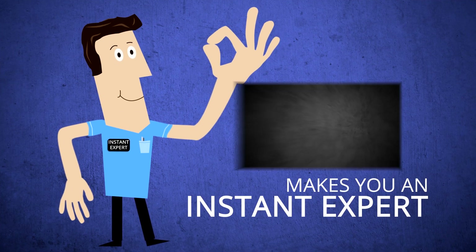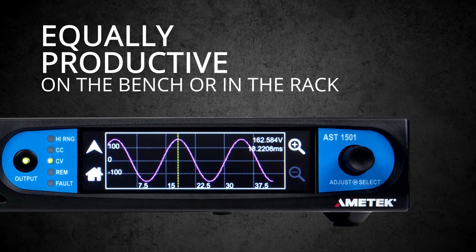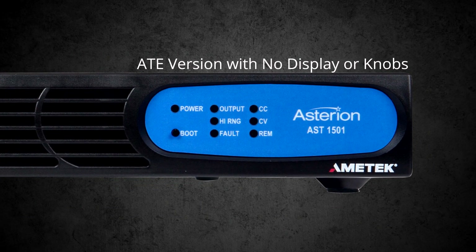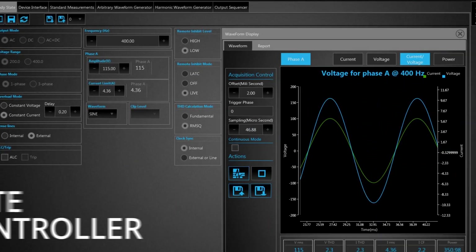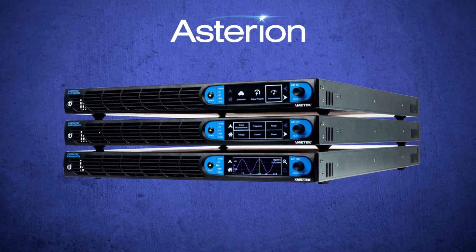Unlike other AC sources, Asterion is equally productive on the bench or in the rack. With Asterion's optional ATE version, there are no knobs to change settings or break off onto the production floor, and its built-in control capability means there's no need for the extra expense of a separate controller.